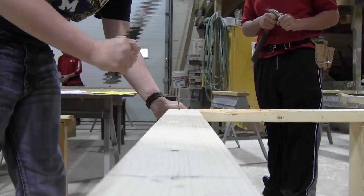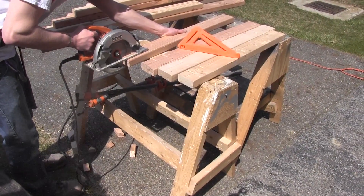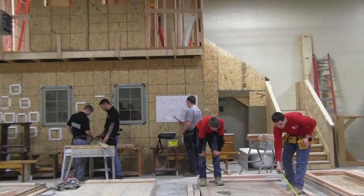Construction Technologies. The Construction Technologies program prepares students for all sorts of opportunities in the construction field like learning the basics in masonry, carpentry, electrical and plumbing.